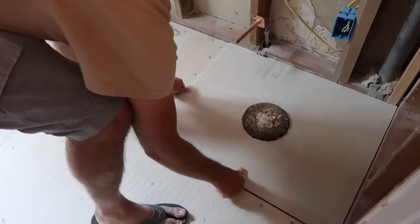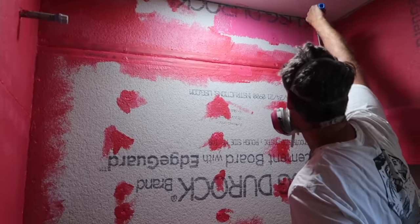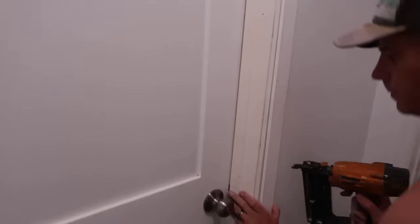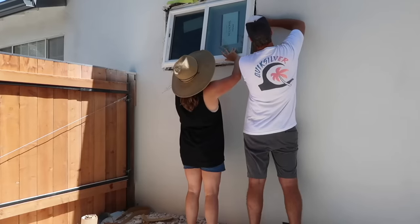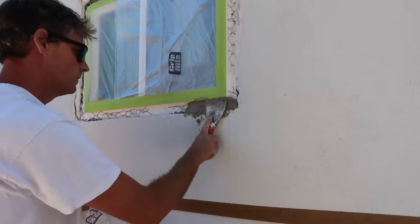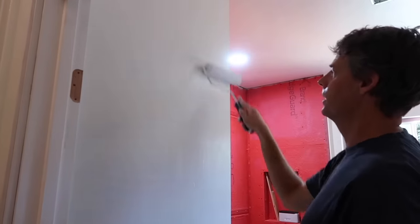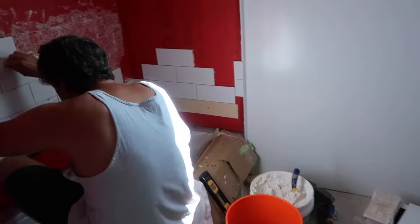We started in May. I'm putting timestamps because I want to show you how long this project actually took us, considering we both work full-time. We have kids and a normal life, so we do this in our extra time. We're replacing the window — we wanted the most insulation possible and the window was in terrible condition.